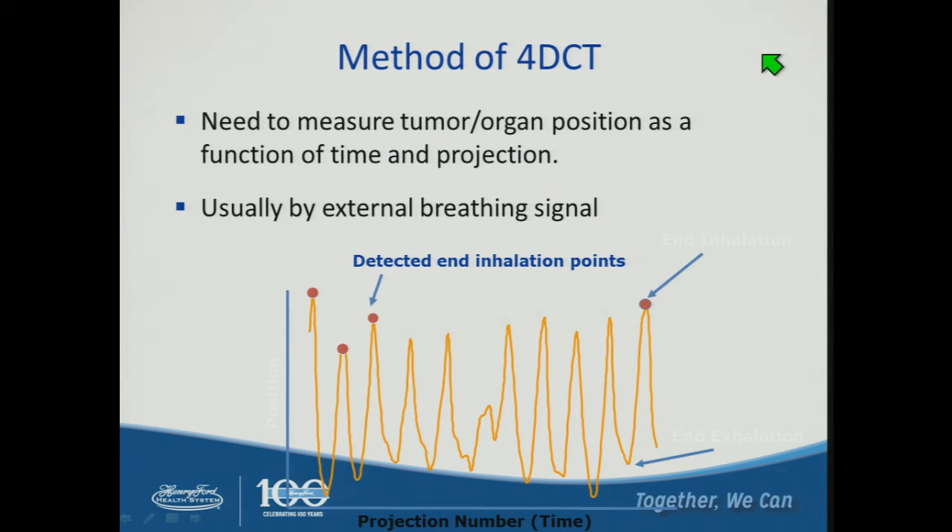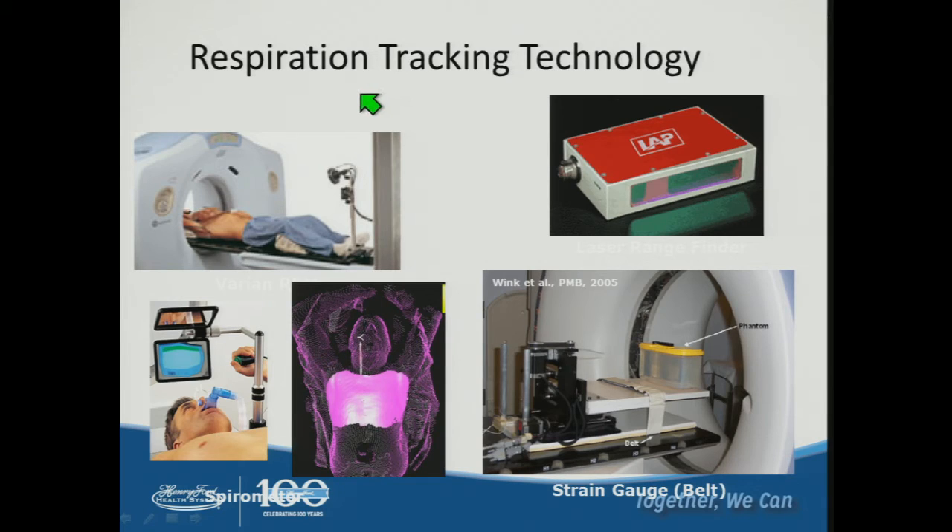To acquire a 4D CT, we measure tumor and organ position as a function of time and CT projection, derived from an external breathing signal such as a waveform. Common external respiratory tracking systems include the Varian RPM system with infrared camera, the laser ranger finder, the VisionRT gated CT device, spirometry or the ABC device, and the strain gauge belt or bellows device.